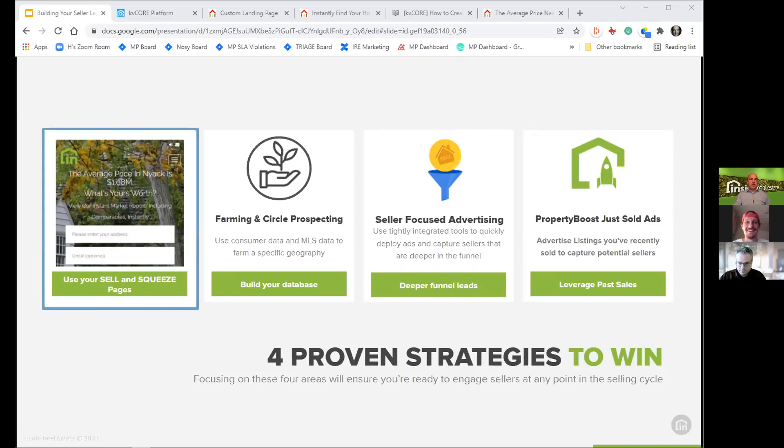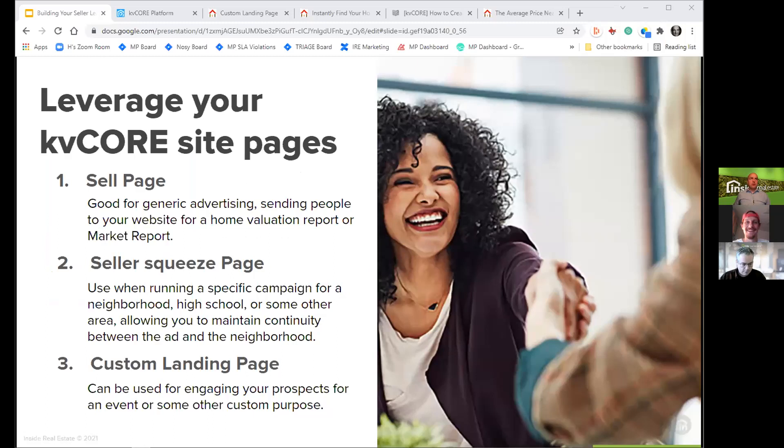Starting with KV Core basics: using your sell and squeeze pages effectively. There are three specific KV Core site pages you should be using. Number one is your sell page — good for generic advertising, sending people to your website for a home valuation or market report. There's also a seller squeeze page, which is effective when running a specific campaign for your neighborhood, and custom landing pages for events or other purposes.